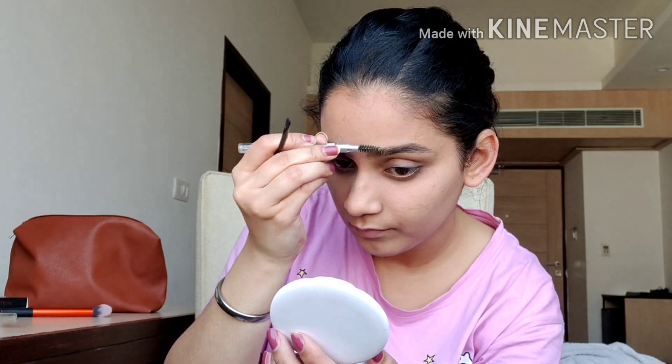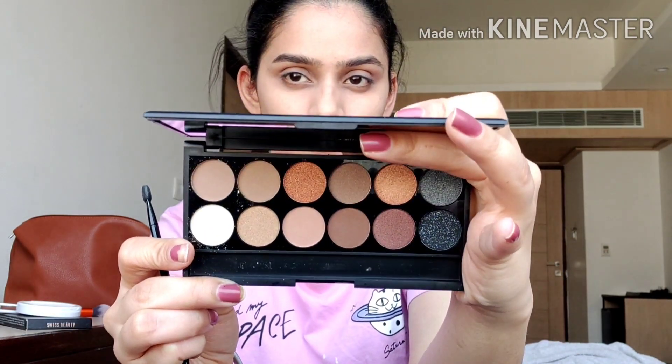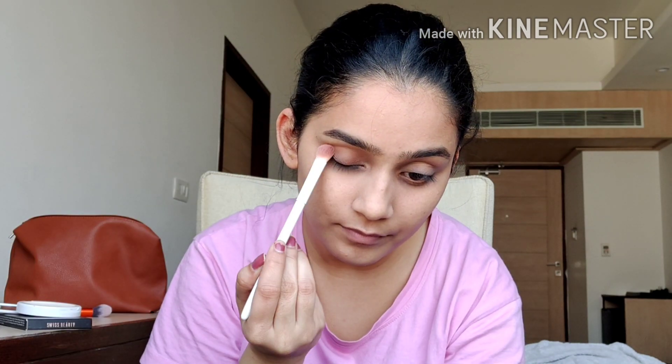After this I'm using a nude eyeshadow palette from Swiss Beauty that I'm using for the first time — it has all the nude colors, which is why I bought it. I'll be using one of the shades with a blending brush, patting the color on my eyelid and blending it all over completely.